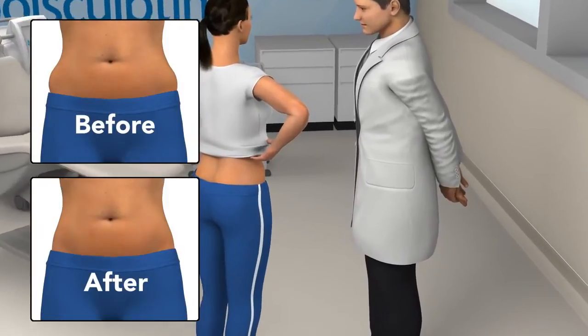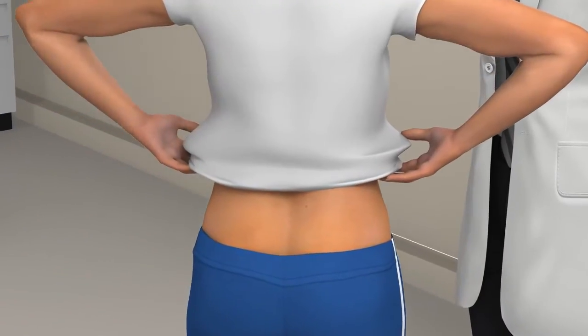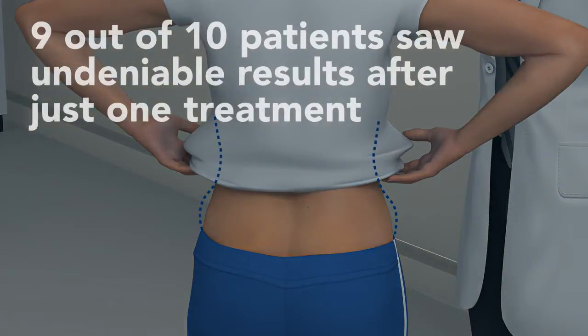So you can really see how effective your CoolSculpting treatment was. You and your doctor will assess your results to determine if you would like to have another treatment on the same area, or treat other problem areas.